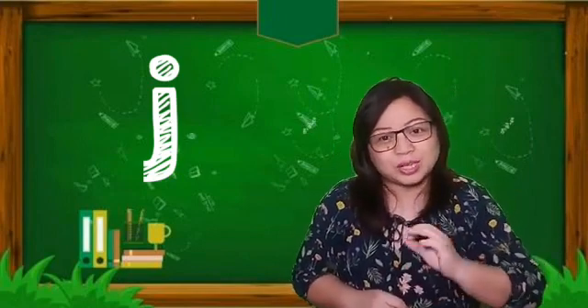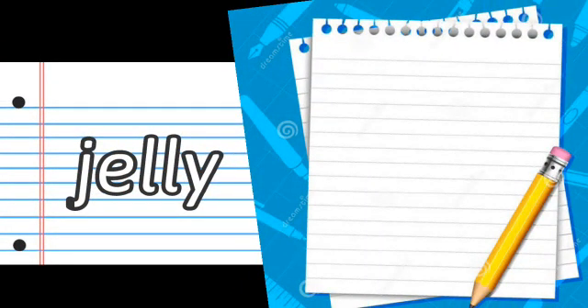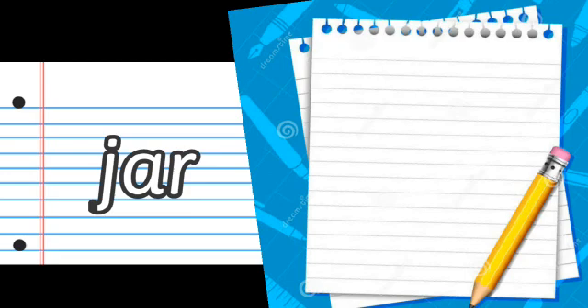I want you to pay close attention, okay friends? The first word is jelly. Jelly. The next word is jar. You can keep your sugar inside this jar.